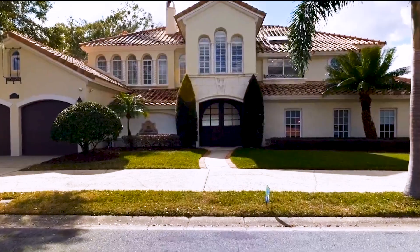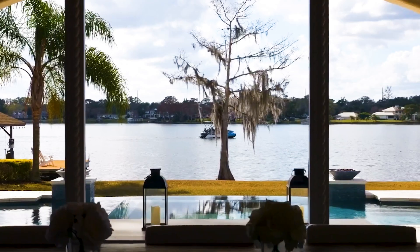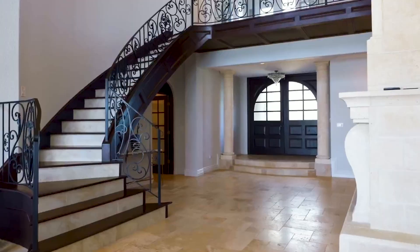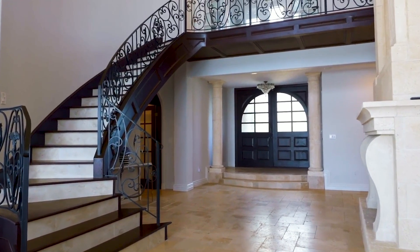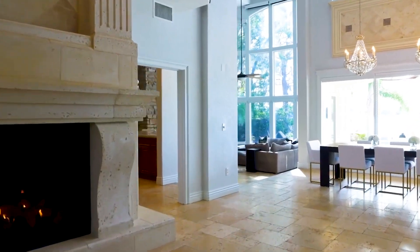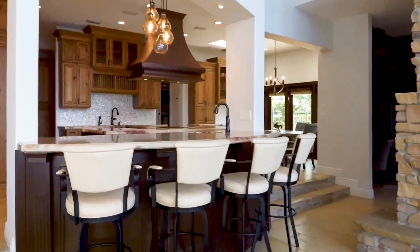Step into a world of refined elegance as you enter through the grand front entry doors, greeted by a breathtaking view of Lake Killarney. The open floor plan invites you to explore further, with the custom 20-foot stone fireplace commanding attention and the travertine tile floors exuding timeless beauty.